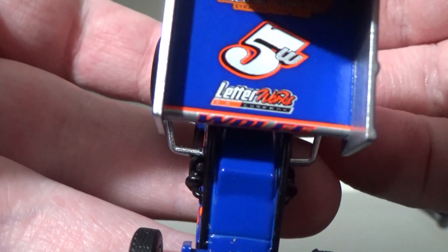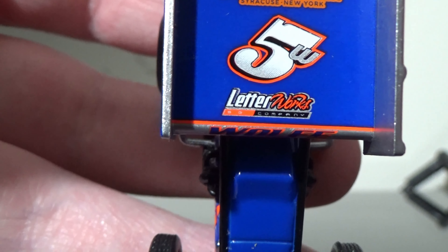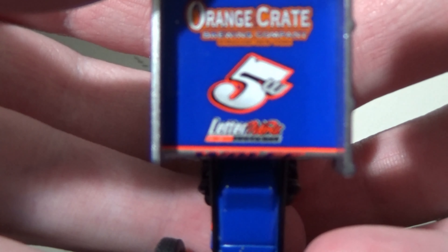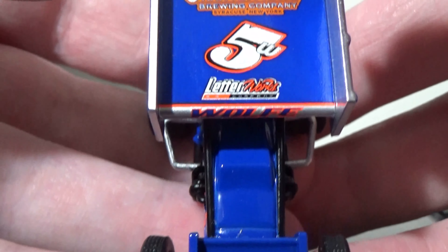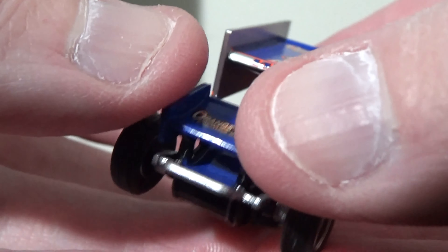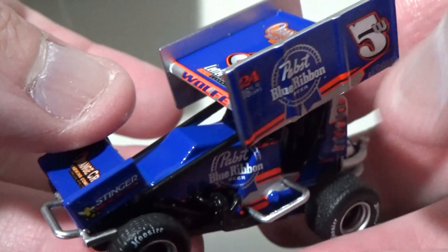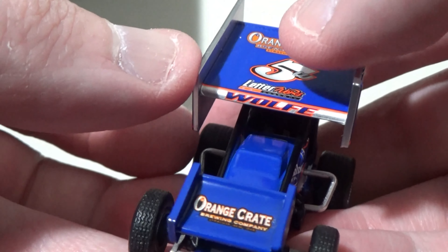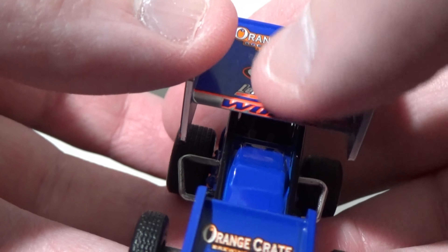I missed some sponsors here. We got Letterworld Company — that's what I think it says anyway. Got number 5, Orange Crate Brewing Company. Got Lucas Wolfe's name on the front of the wing here. I like how they put the names in front of the wing now so you can definitely tell who the driver is. That's pretty cool because as a new sprint car fan, it's hard to see the names.